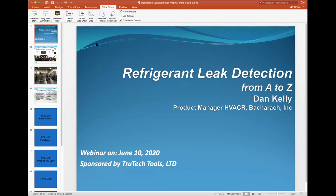I want to welcome everyone to this webinar. We'll be talking about refrigerant leak detection from A to Z, and we have with us tonight Dan Kelly, who's product manager for HVACR at Bacharach Incorporated.